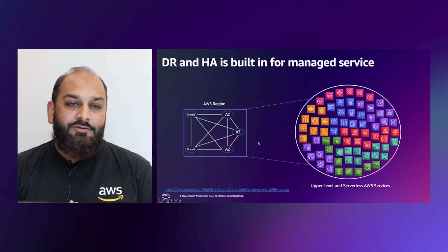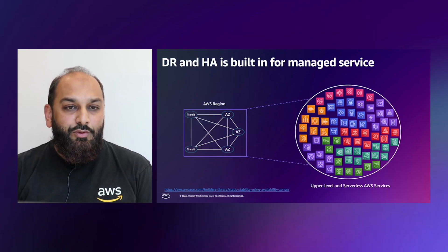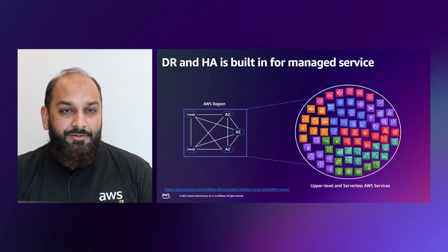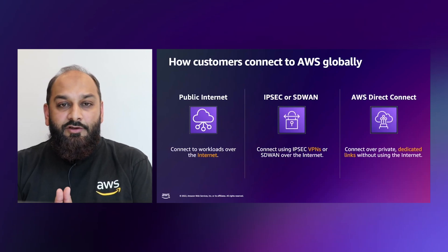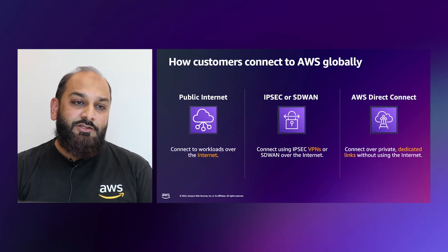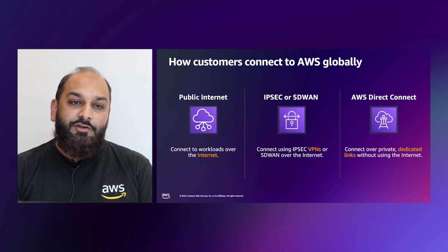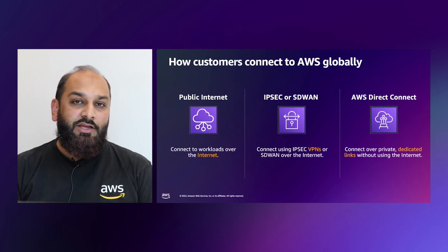Many services that AWS has built are automatically replicated across at least the three availability zones — such as our serverless computing, analytics, storage, IoT, and ML services. So DR, data residency, and high availability are built in at the same price. To connect your corporate data centers or COLO facilities to AWS, we offer multiple options. You can access applications through the public internet, use an IPsec or SD-WAN tunnel, or connect with private dedicated links via AWS Direct Connect.